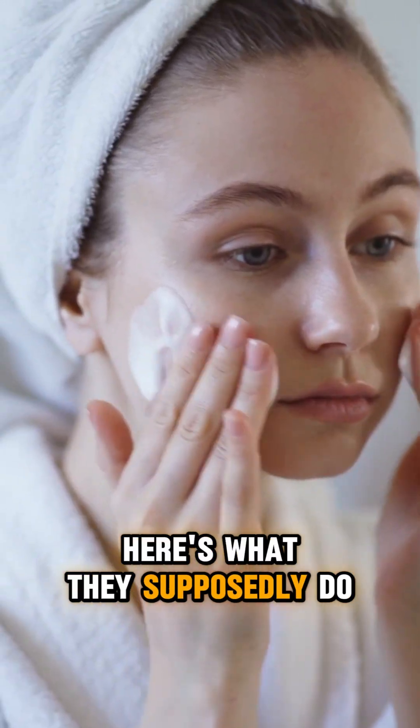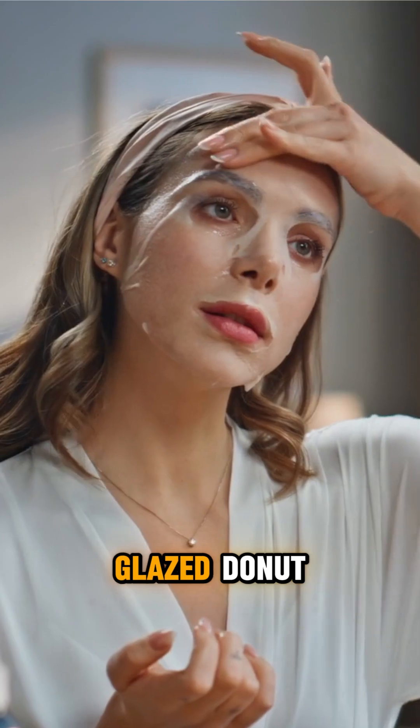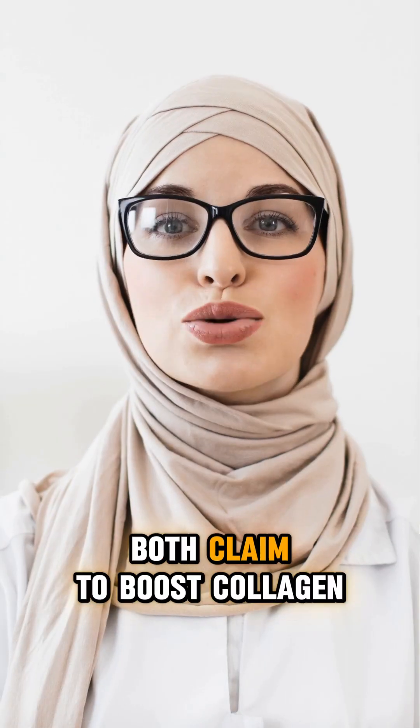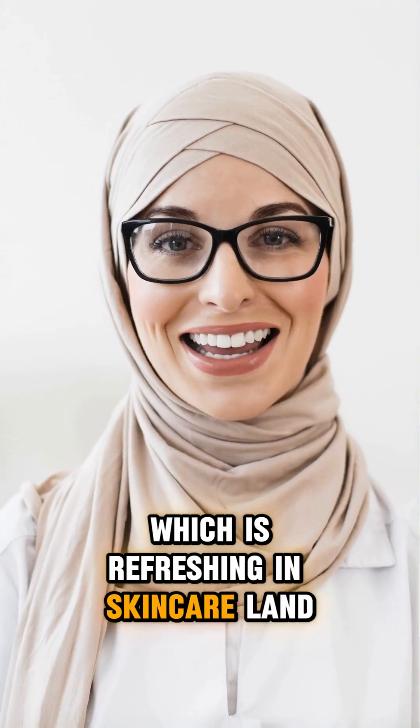Sounds scarier than it is. Here's what they supposedly do: AHAs exfoliate the surface, making you glow like a glazed donut. BHAs clean out pores and fight acne. Both claim to boost collagen, fade dark spots, and basically reverse time. The research actually backs up most of these claims, which is refreshing in skincare land.